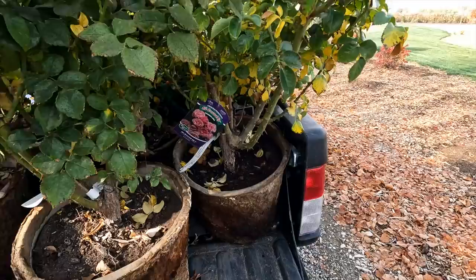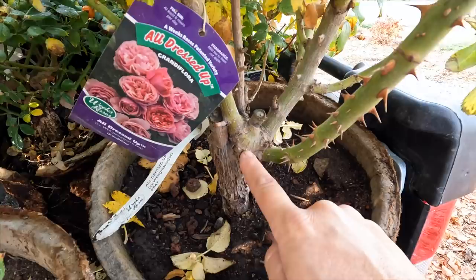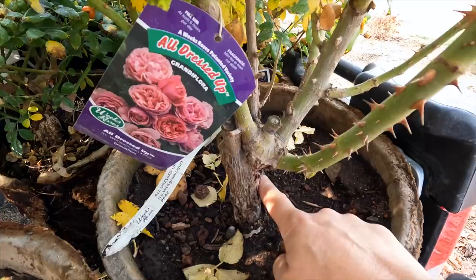Before I get these roses planted, I wanted to touch quickly on the differences between a rose that's been grafted and one grown on its own roots. I have an example of both. Many roses like this one are grafted — you can see the graft union clearly right here. The top is the All Dressed Up variety; the rootstock below is a different, tougher, more cold-tolerant, more vigorously growing rose. There are quite a few opinions on whether to bury that graft union below the soil surface or leave it above. I used to always plant with it above and never had a problem, but the last few years I've been burying it and have had really good luck with them rooting in well and the plant being a little stronger.